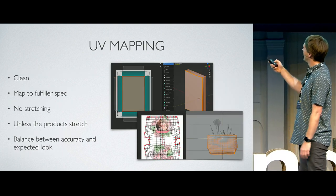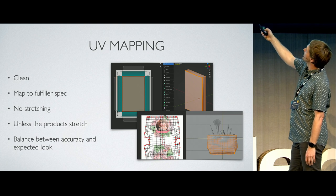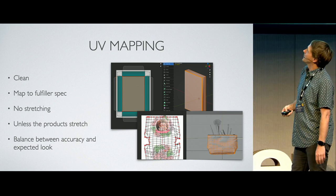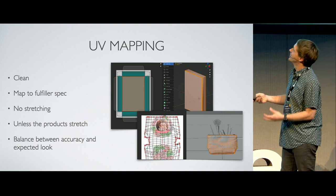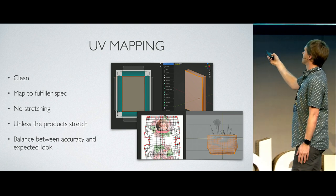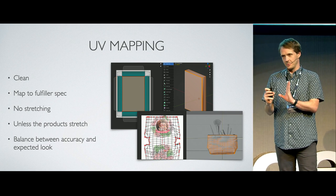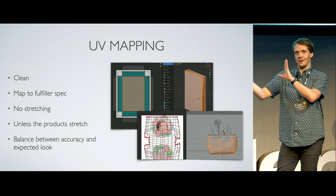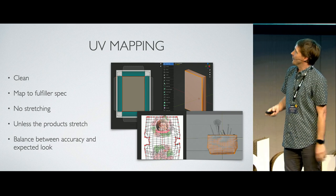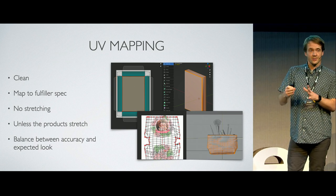For UV mapping, these are the actual print requirements that need to go to the fulfiller, so we have to be very careful with how we do it. We have to meet the specification given to us by the fulfiller — we can't rely on automatic mapping. This canvas here can't have any stretching. Unless the product stretches — for instance, this is a slightly neoprene-y purse — we actually have to take into account how it will stretch, show the customer how it will look in the final state, and maintain a balance all the way through because our products can vary so widely.